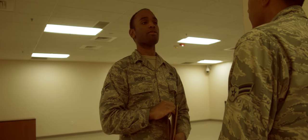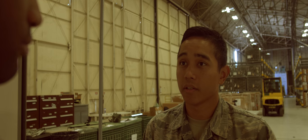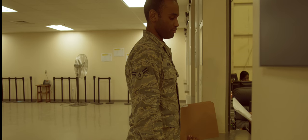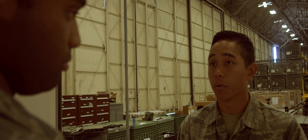Hello sir, my orders state that I am to deploy with a weapon. Before any weapons can be issued out, you must see the customer's weapons request package. Alright sir, so we'll go over your weapons package and have those ready for you.